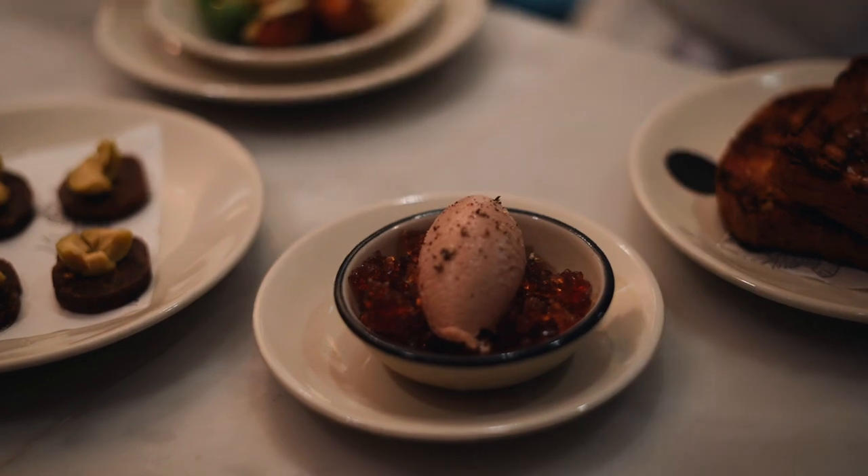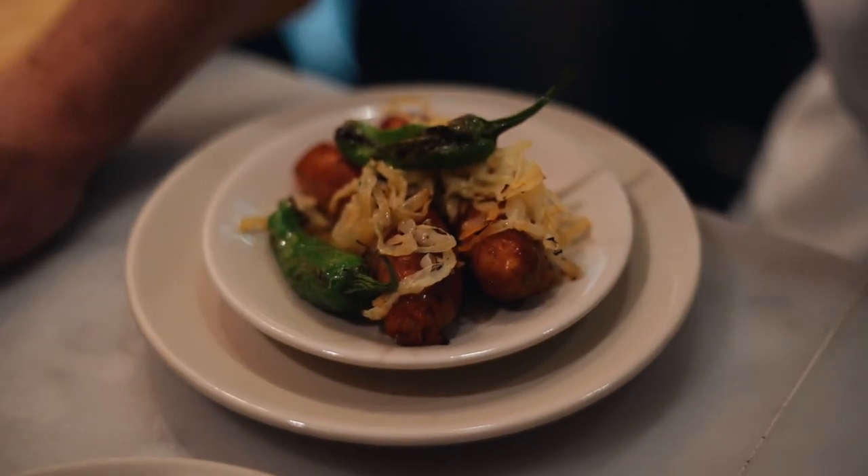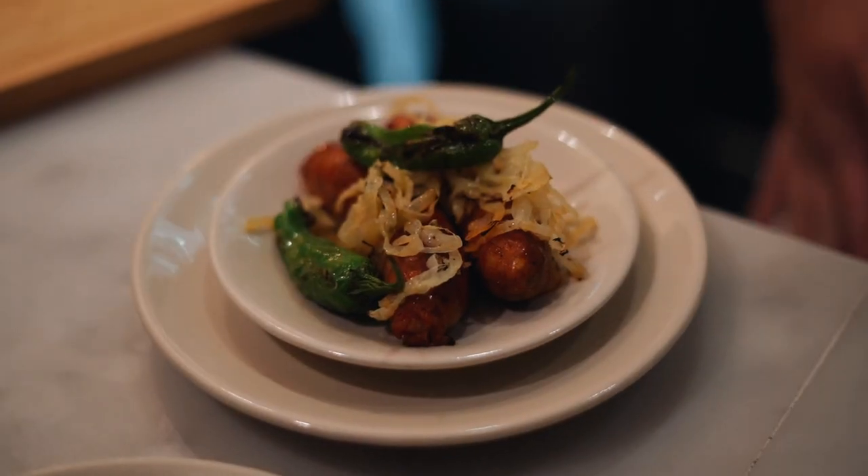This is the merguez sausage with onions. I love the texture — it's a bit more loose with fish inside, slightly salty. But when you have it with the sour fermented onions, it cuts through all that rich, salty flavor beautifully.